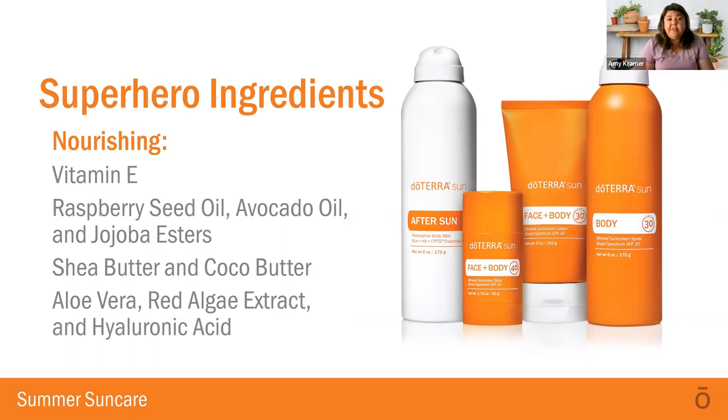If a lot of you have dry skin, you're going to find the after-sun spray to be particularly helpful year-round because of the nourishing benefits it has. It's absolutely fantastic — it's super soft on your skin. If you're looking for a very good product to support hydration in your skin, this is one I would turn to.